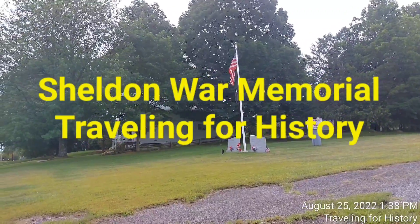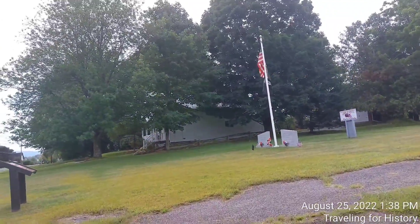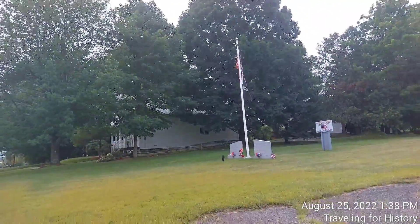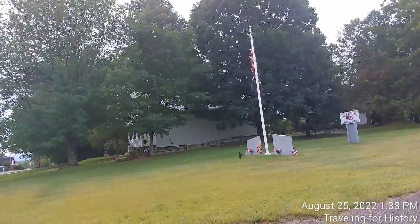Hello, good afternoon everyone. This is Patricia and I'm traveling for history. I'm in Sheldon, Vermont today, and in front of us is the Sheldon Veterans Memorial.